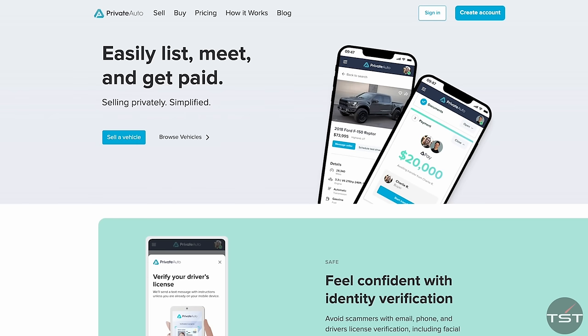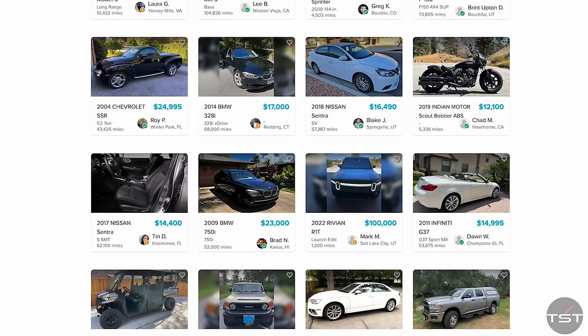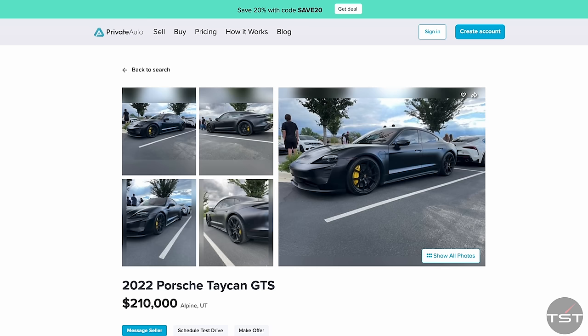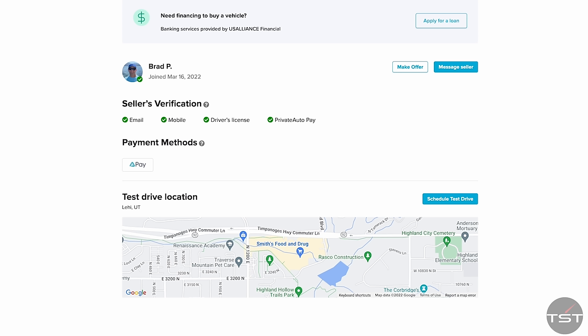Private Auto is revolutionizing how that is getting done by taking all the worst aspects of selling your car privately, updating them, modernizing them, and improving them. For instance, you get rid of random scammers by having verified buyers who have to confirm their identity with their driver's license and contact information before contacting you. You can make a QR code window brochure to leave in the window of your car that people can scan to get information about the car and contact you, without putting your name and phone number on the side of the car. You can upload vehicle history reports so people can get the information they need, without sharing your personal information.